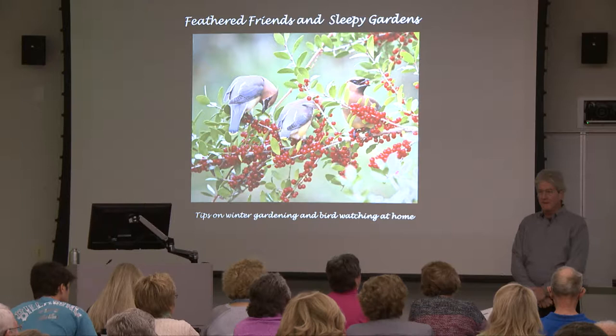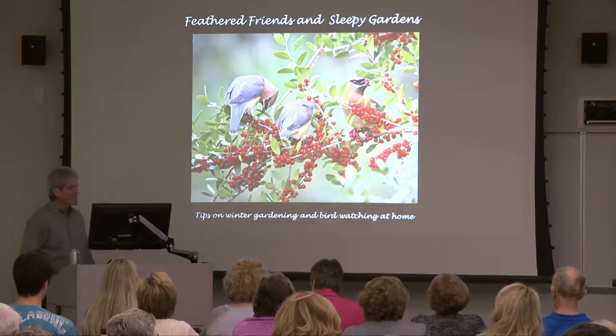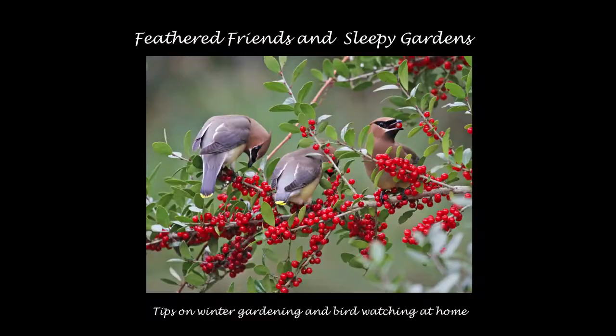Try to hold your questions until the very end and we'll have a question and answer period — that way the program will go a little smoother. The program is called Feathered Friends and Sleepy Gardens — tips on winter gardening and bird watching at home.